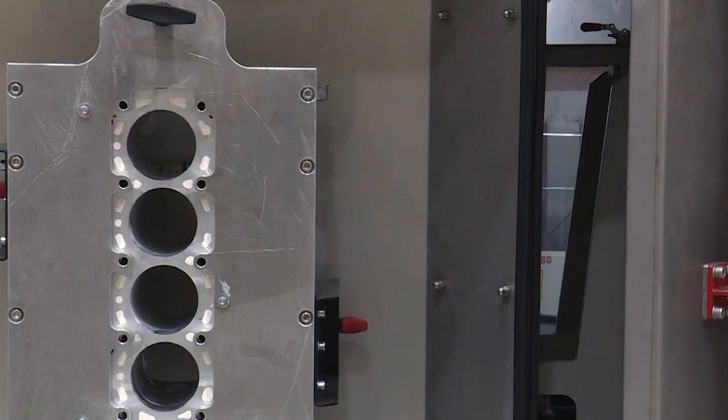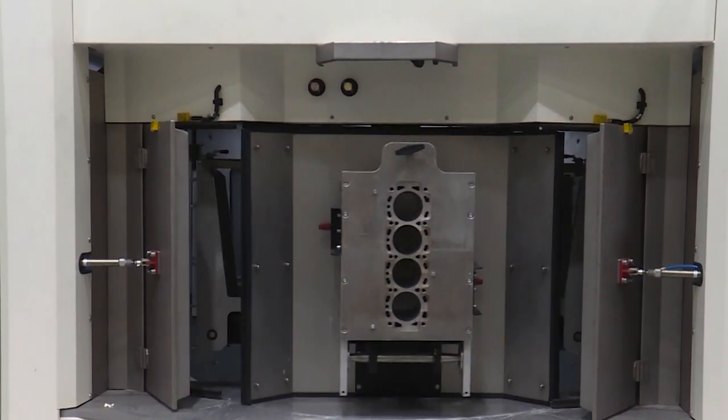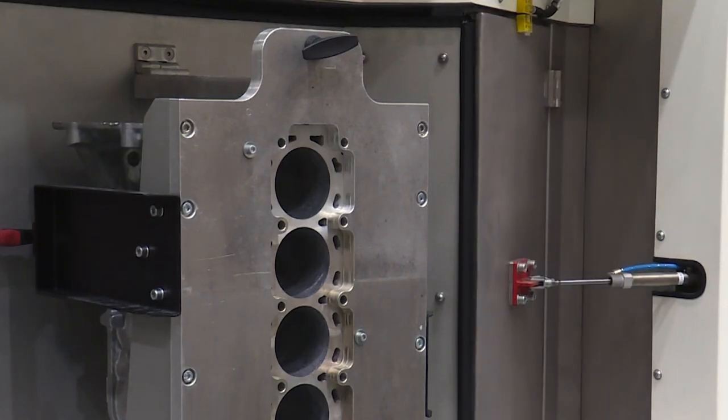How to remove hard ceramic core inserts from the aluminium engine blocks was a challenge that was solved with our unique design of a highly productive robotized machine, which works on the principle of cleaning core inserts with ultra-high water pressure and oscillating nozzles.